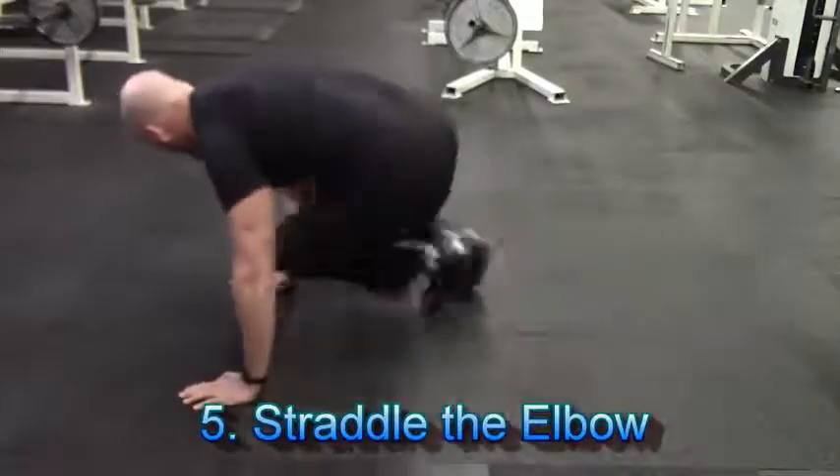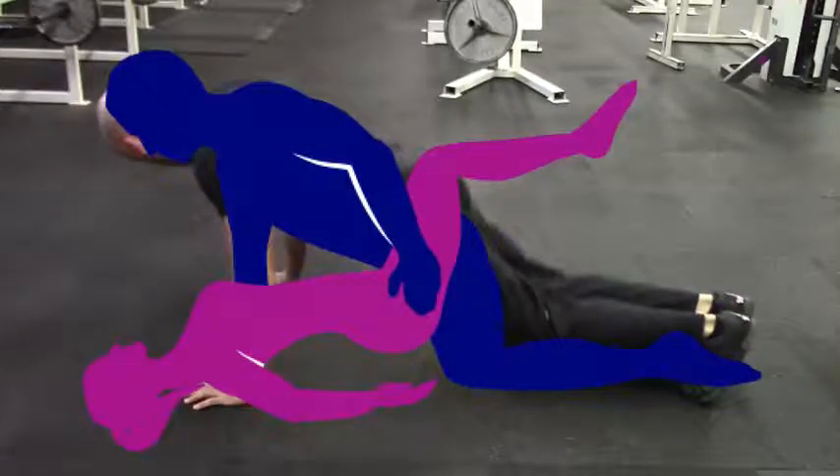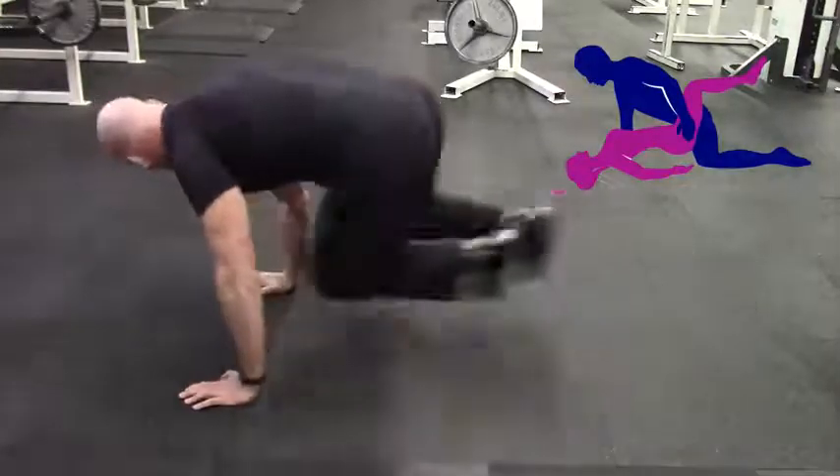Finally, exercise number five is something I call straddle the elbow. This is a great high-intensity cardiovascular type exercise which will help you build up your stamina, so you're not going to gas out mid-coitus.